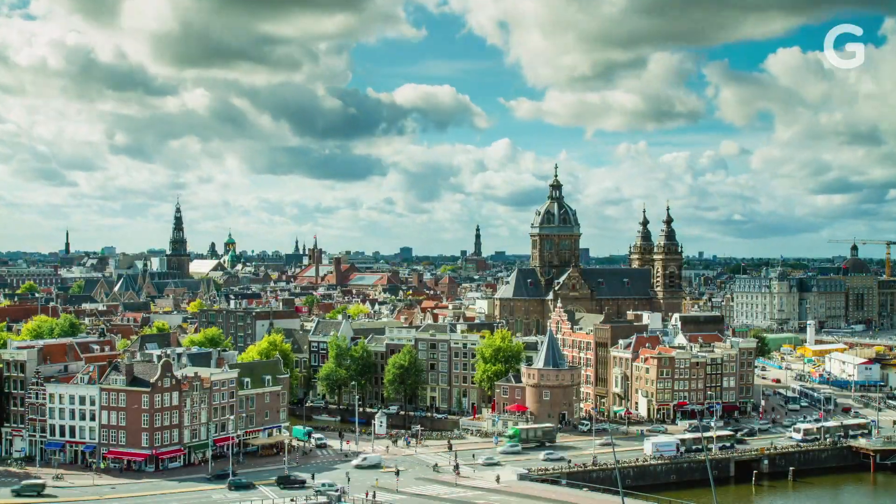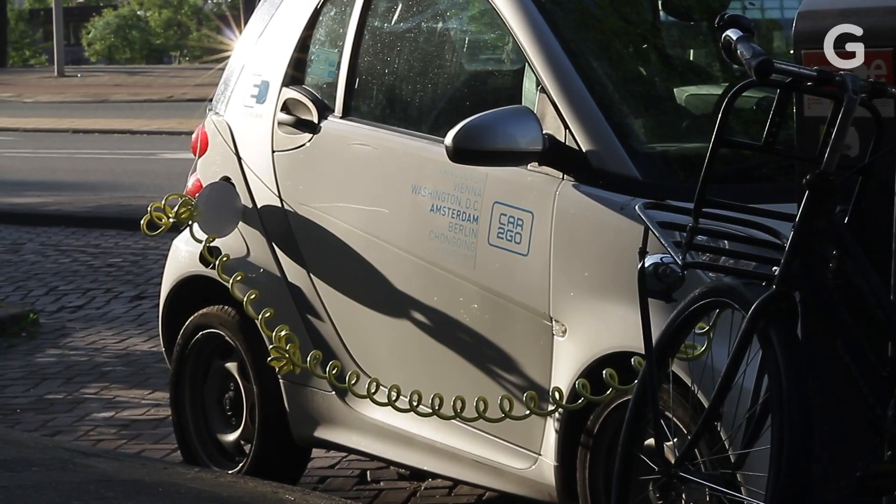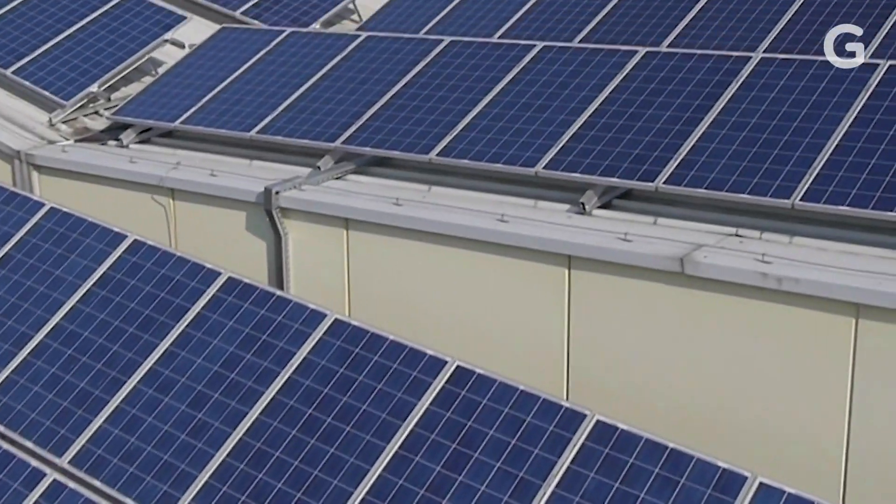As a city, Amsterdam feels like a model for sustainable energy. Electric cars and solar panels are everywhere, in part because local organizations make it possible.